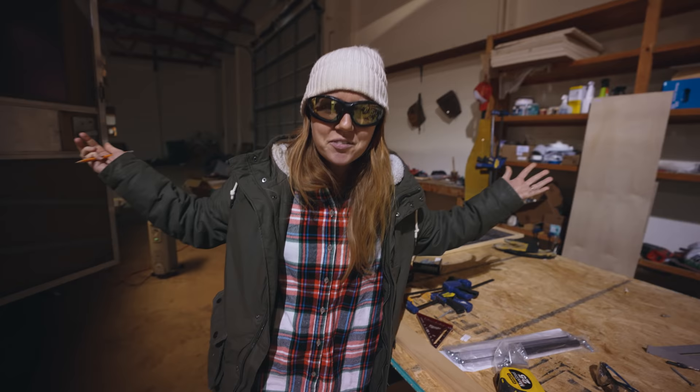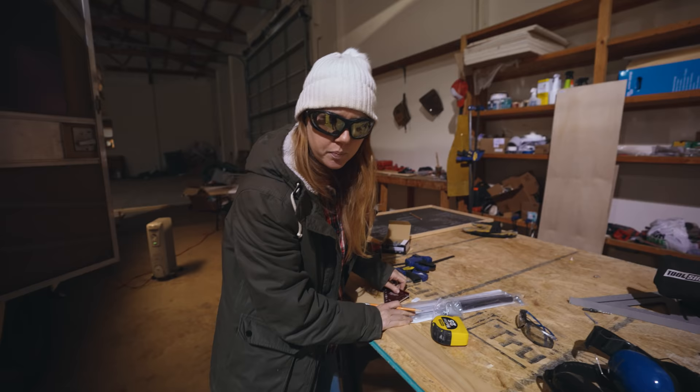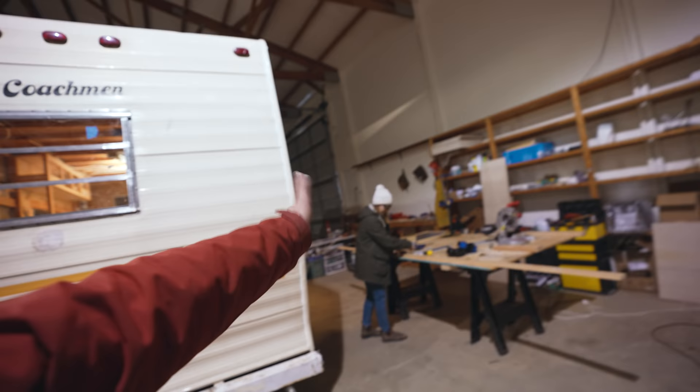Well, hello there! Notice anything different? That's right, we're moving on up into a big old warehouse — no more running from the garage to the RV to the garage in the rain or the snow. It's all right here and it's beautiful. But now it's time to get to work. You're gonna get to work — I'm out of here. See ya, good luck!